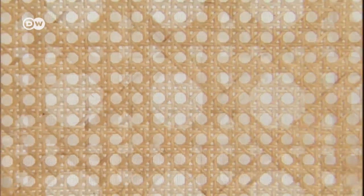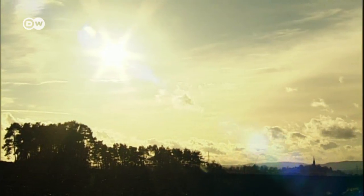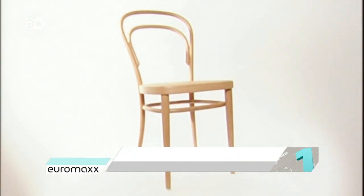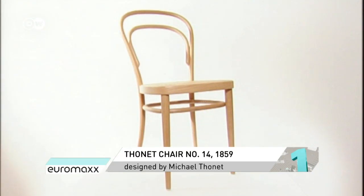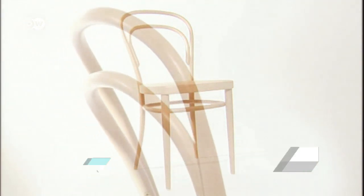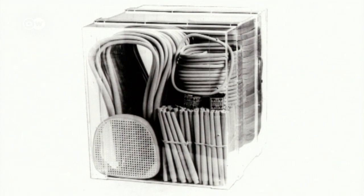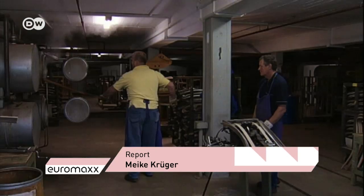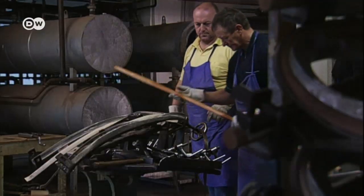This classic Vienna coffeehouse chair has been turned out more often than any other model. It's been produced for a century and a half in Frankenberg, Hesse. In the top spot of design classics you might not have expected to come from Germany is the Thonet chair number 14. In 1859, it was a design revolution. The beechwood is heated in steam for five hours to make it pliable. The Thonet family company has kept the process unchanged to the present day.